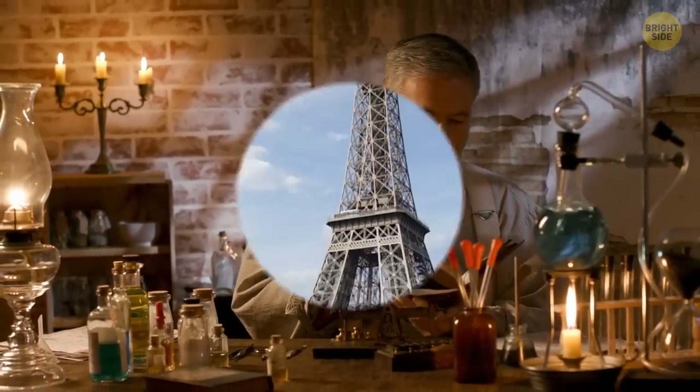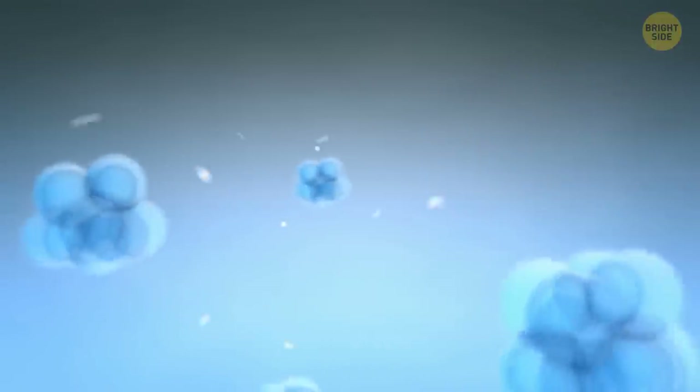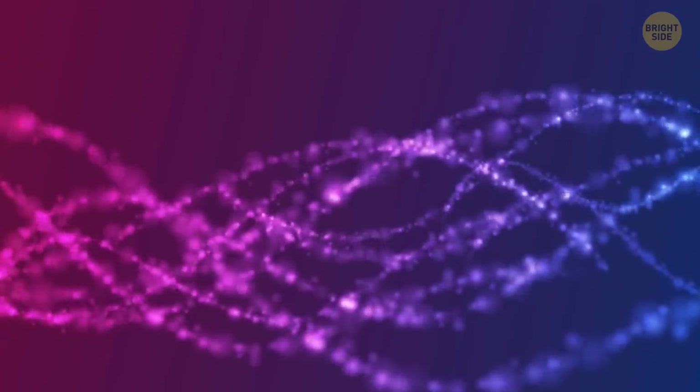The Eiffel Tower is almost 6 inches taller during the summer. When you heat up some substance, its particles start to move more actively and take up a bigger volume. That's something they call thermal expansion.